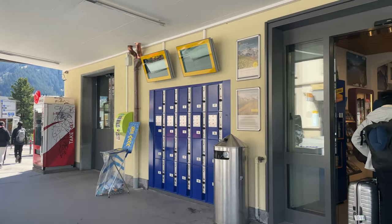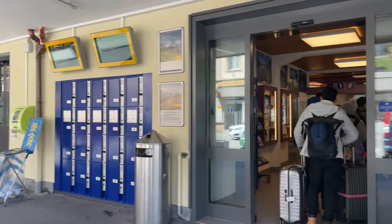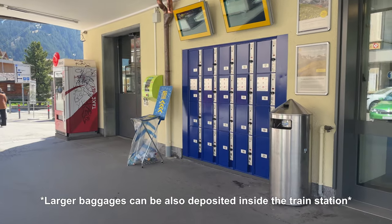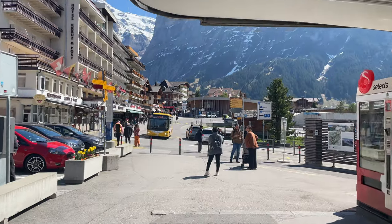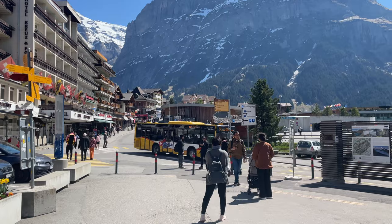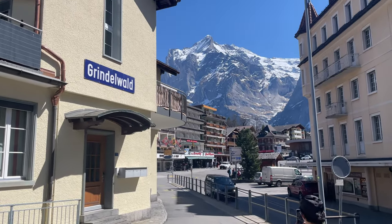At Grindelwald station, right outside the train station is the ticket office. This is also where you can deposit your baggage if you have heavy luggage and you want to store it at a safe place. Then straight ahead is where you go out to get to the cable car station. To reach the First station, you just have to keep walking straight past the main town.